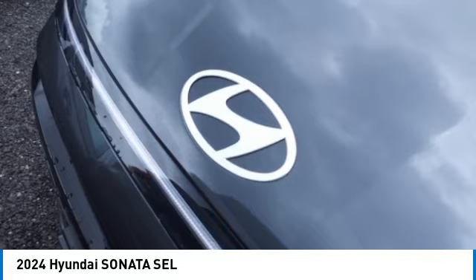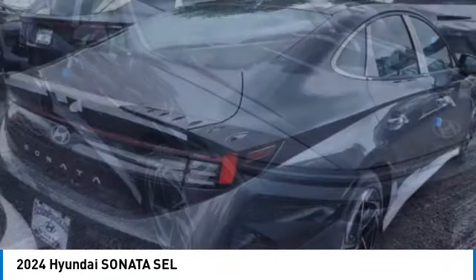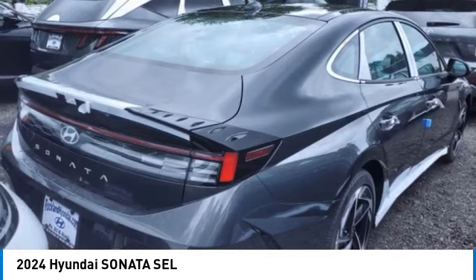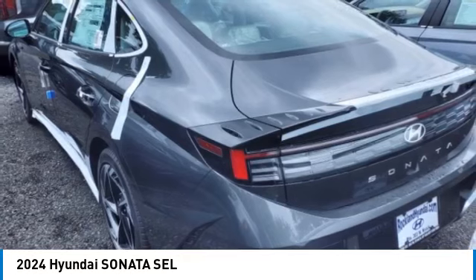You are going to love the 2024 Sonata. The Sonata has a long list of technologically advanced interior features and options that make driving safer, more convenient, and much more fun.